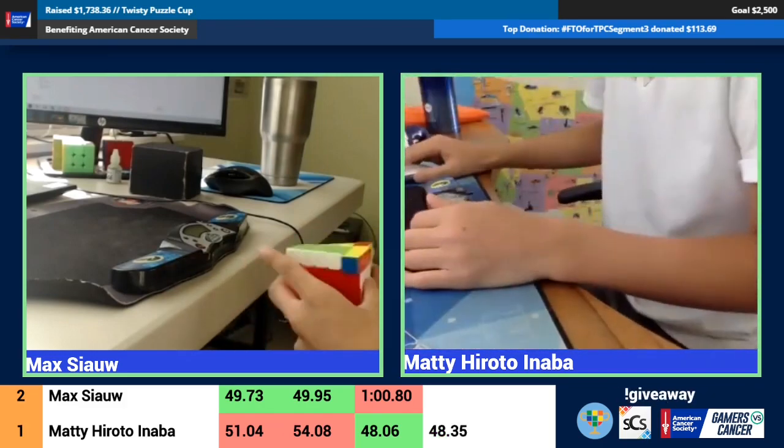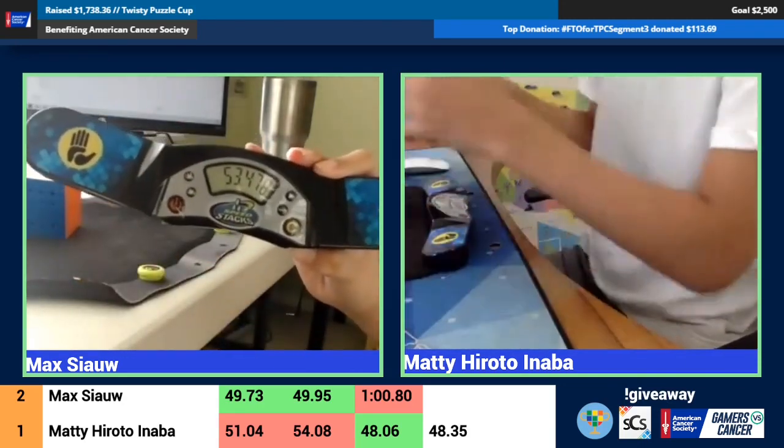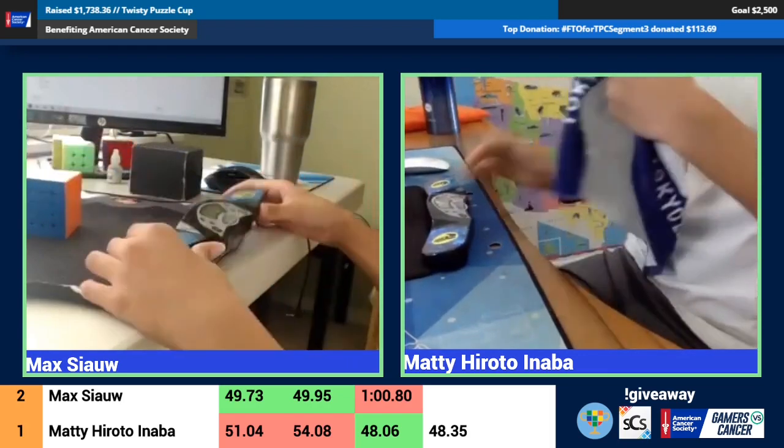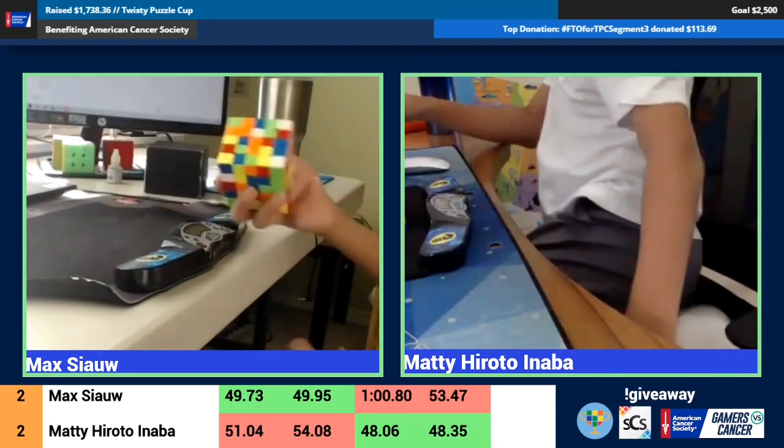Maddie crushing it — incredible! Four out of the five 48s we've seen today have been from Maddie, the other one being from Max. But unfortunately just not enough for Max to take it from Maddie this time.